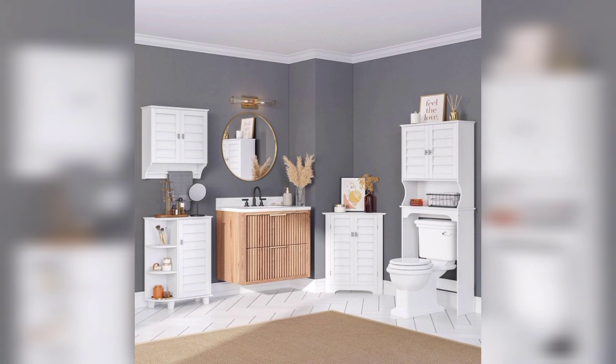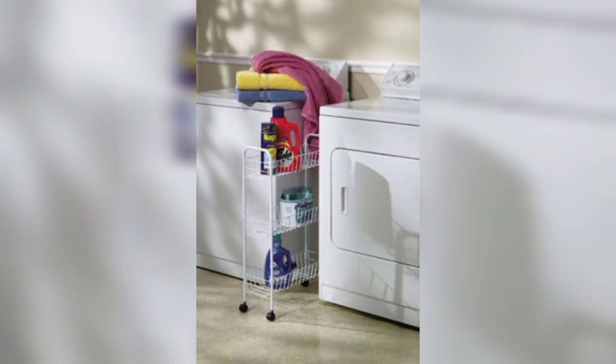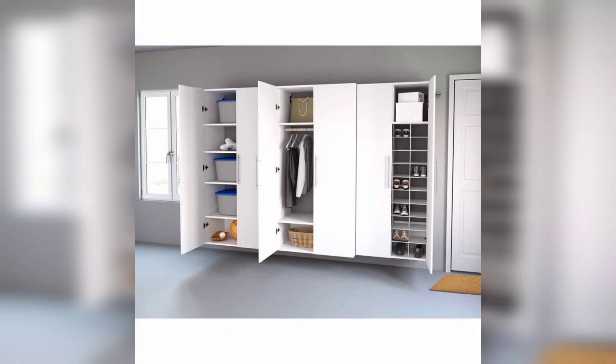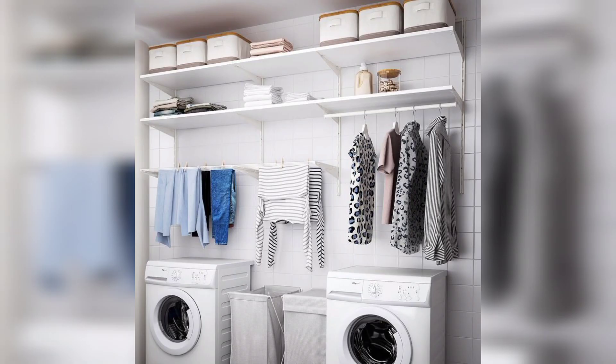A small laundry room can present challenges when it comes to organization and storage. With limited space available, it's crucial to make the most of every inch to keep your laundry essentials tidy, easily accessible, and efficiently organized. By implementing smart cabinet organization techniques, you can transform your cramped laundry room into a well-structured and functional space. In this article, we will explore effective strategies and creative ideas to optimize your small laundry room cabinet organization.